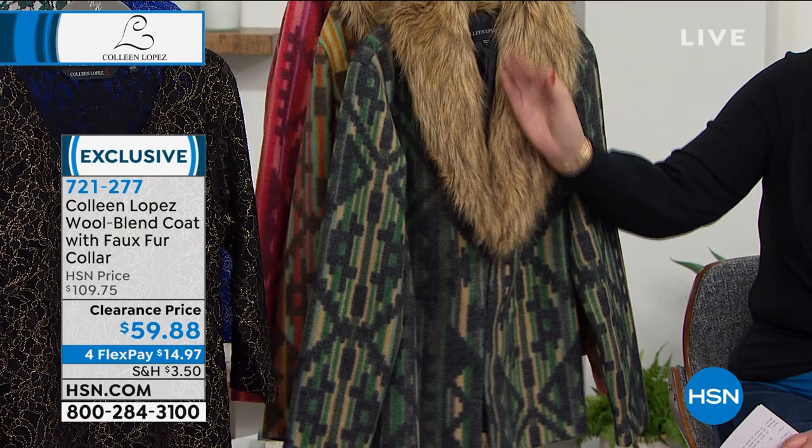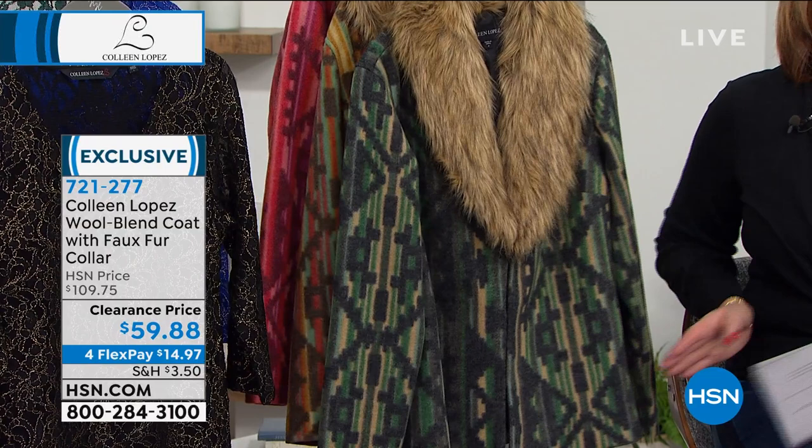This faux fur has the little tipped edges. It's super duper soft. It's so cute on. It has pockets — you've got little side pockets. So it's great.